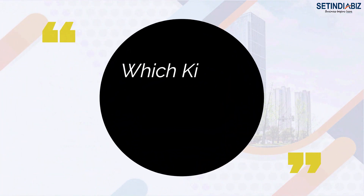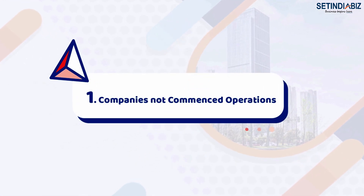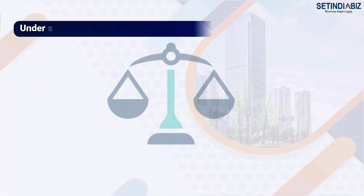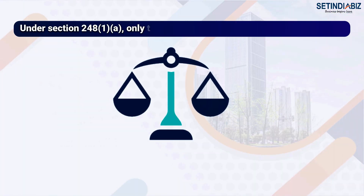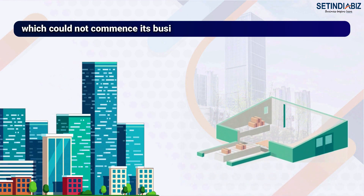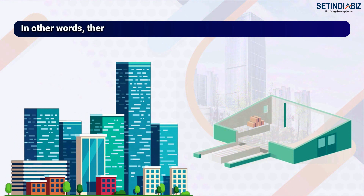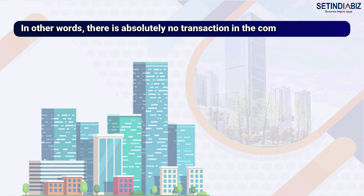Which kind of company can be closed with form STK2? First, companies that have not commenced operations. Under Section 248(1)(A), only a company that could not commence its business operations within one year of its incorporation can be closed by this route. In other words, there is absolutely no transaction in the company.